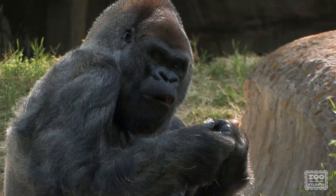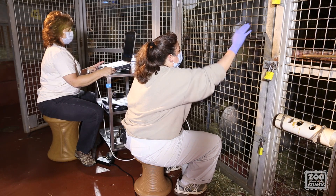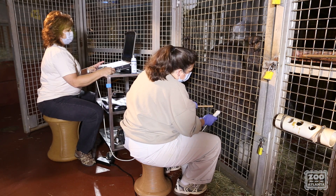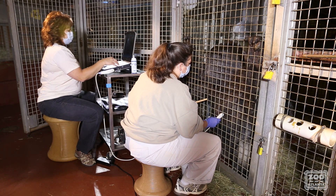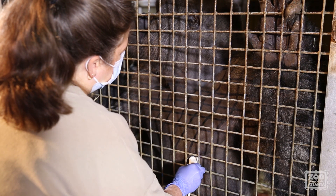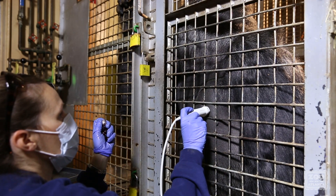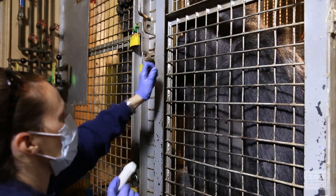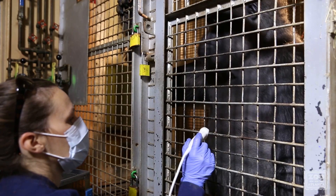The youngest is 6 and the oldest is 52. Our training program generally begins with an ape that is trained to present his or her chest to the cage mesh. We train the gorillas to present for two positions: the first position is chest straight against the mesh, and the second position is left side flush against the mesh. We also train for left hand up and left hand down.